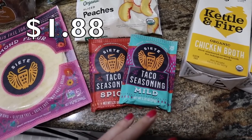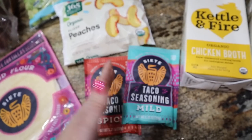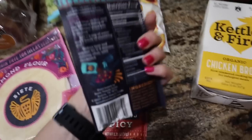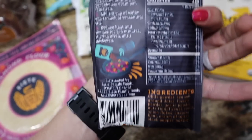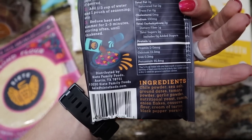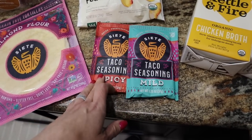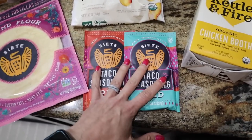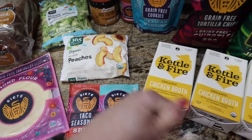Love this Siete taco seasoning. This is not something just for carb-up days — it is two net carbs for two teaspoons and you can use this for your taco meat all week. It is the cleanest of the clean ingredients. Those other ones like Old El Paso are way carby and have really cruddy ingredients, so you want to switch over to something like this. These were on sale plus there was a 75-cent-off Ibotta rebate, so it made them like a buck — ridiculous. I've been waiting to stock up on Siete because I never pay full price for any of this stuff.